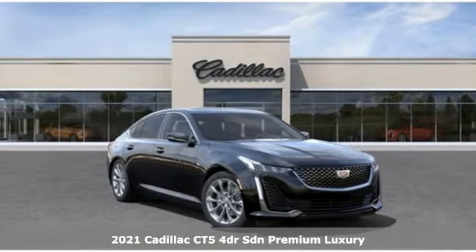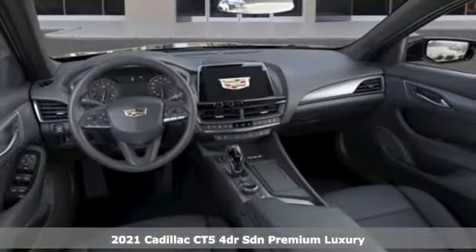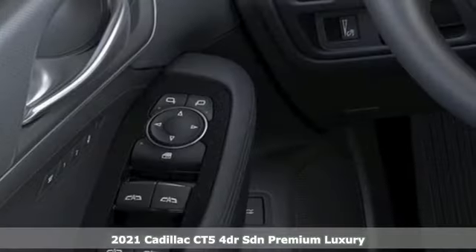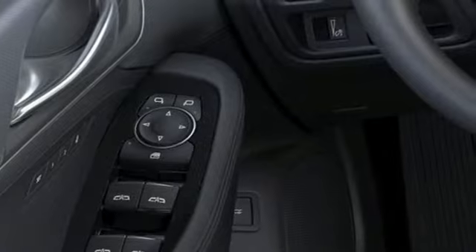Here's a new 2021 Cadillac CT5. It's born for life in the fast lane with looks that make you want to stop and stare. Plus, it offers an exciting list of features.